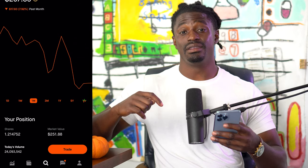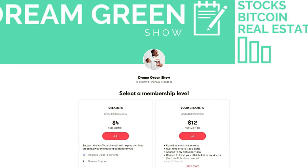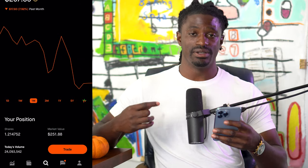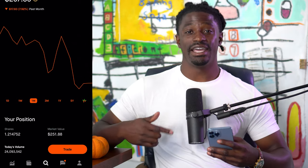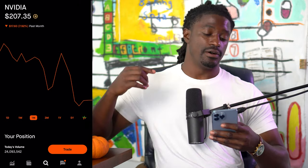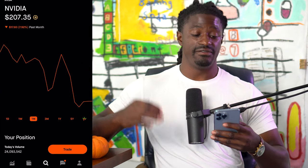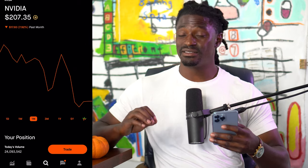I've been wanting to grab NVIDIA for a while now but it's just been too expensive. If you want to know exactly when I get in, I'll leave a link in the comment section to my Patreon — over there on my Discord I post every time I buy and sell stocks. Just last week I posted a trade on ADA and we made a profit of 9.5%, almost 10%.